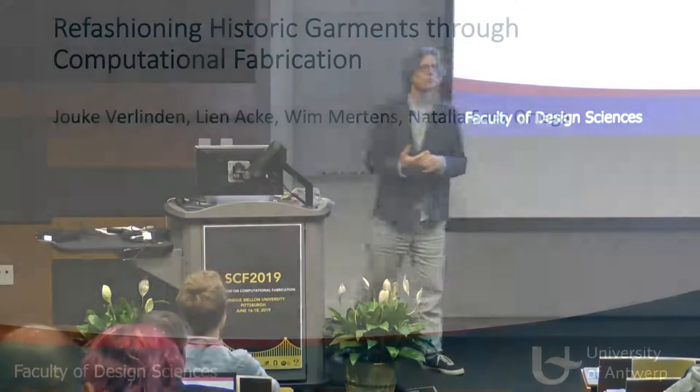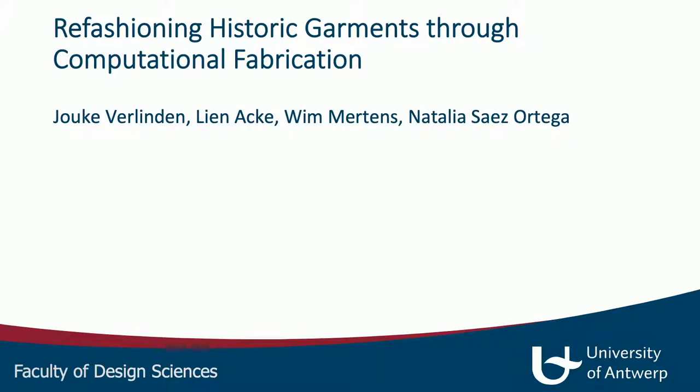I want to give you a short background. I'm originally from TU Delft in the Netherlands. I moved to Antwerp quite recently and I'm an associate professor at product development within the Faculty of Design Sciences, which also includes architecture, interior architecture, and conservation and cultural heritage.